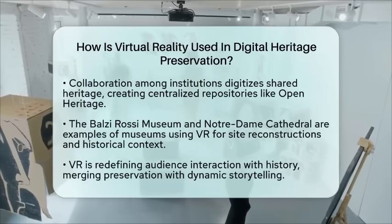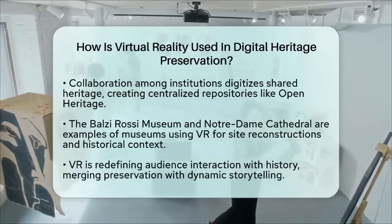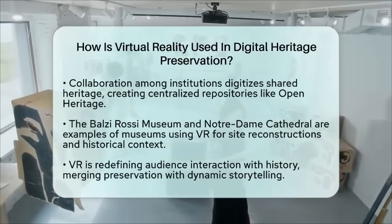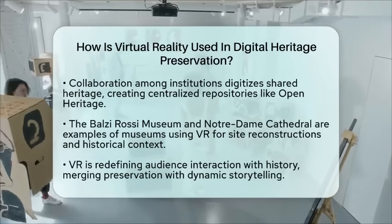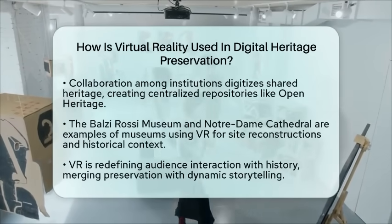Similarly, the Notre Dame Cathedral utilized virtual reality to provide historical context and real-time updates during its restoration. Google OpenHeritage hosts 26 global sites, offering comparative views of their past and present states.